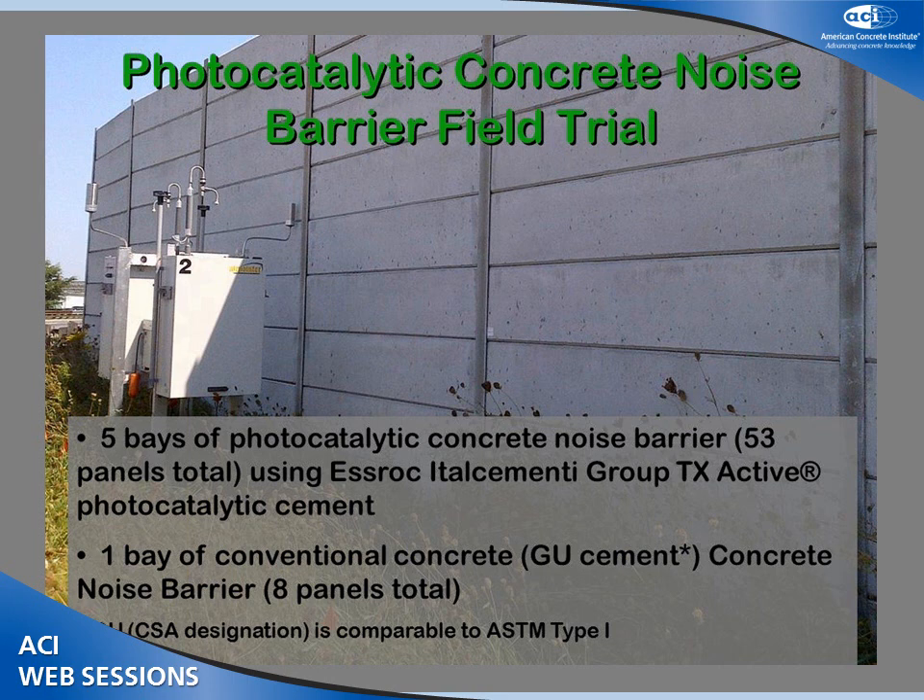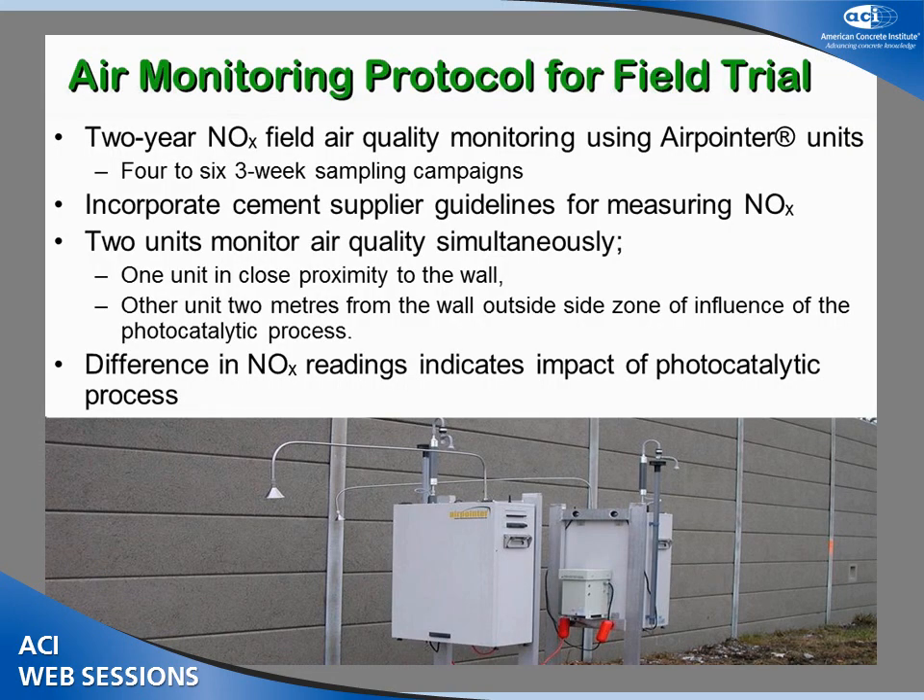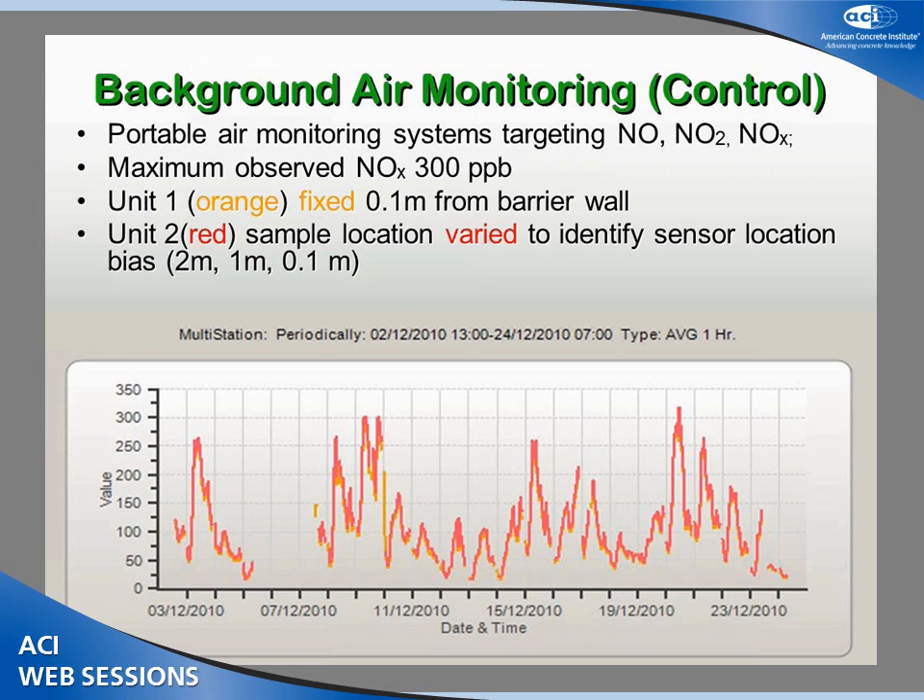I'll briefly introduce GU cement — that's the General Use cement, comparable to ASTM Type 1. This program is part of a two-year air monitoring program, and we're about halfway through, so we're sharing interim results. We're using real live air monitoring equipment — two identical side-by-side units. The intent is to put one close to the wall to measure the improvement from the photocatalytic concrete, and the other further away but representing a similar environment. The difference between the two units gives us an assessment of air quality improvement.